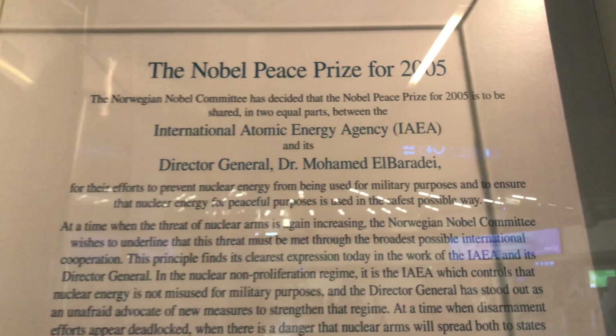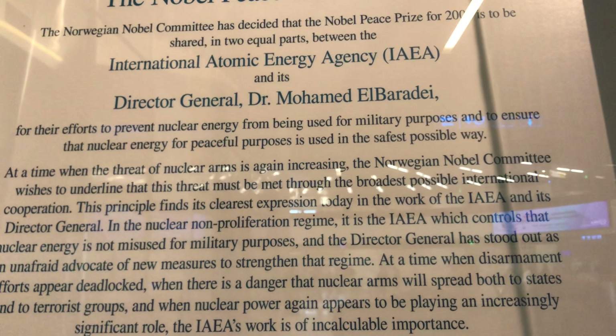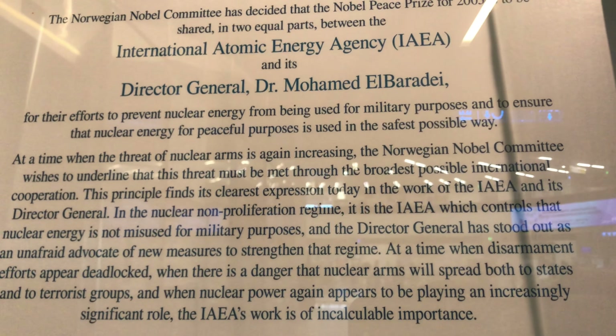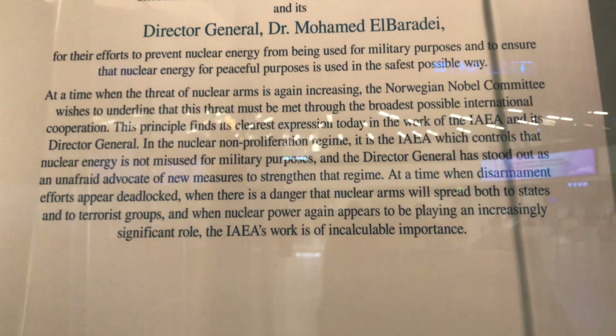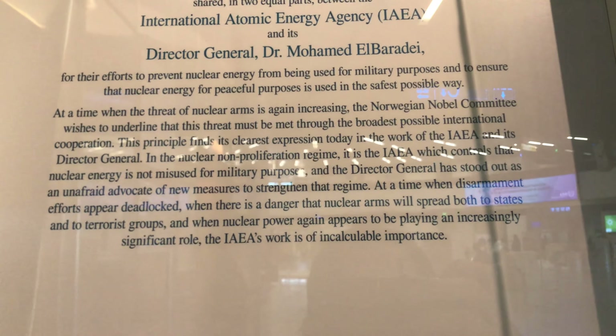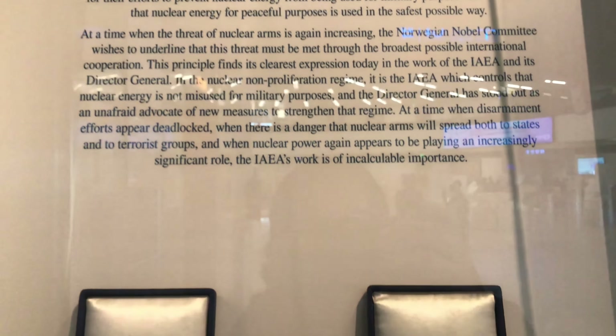The IAEA won a Nobel Peace Prize in 2005 and its Director General works to prevent nuclear energy from being used for military purposes and to use nuclear energy for peaceful purposes.